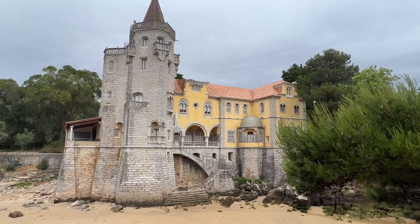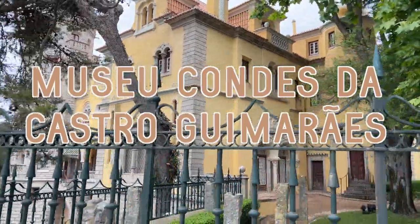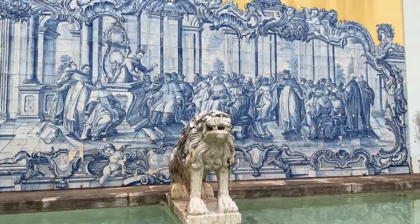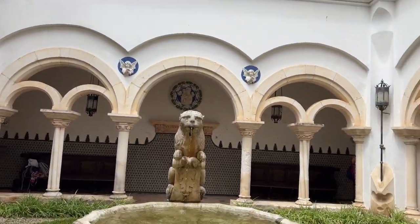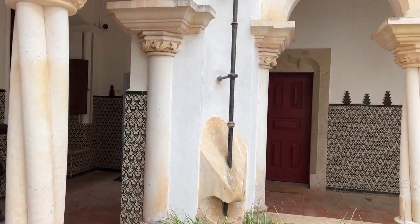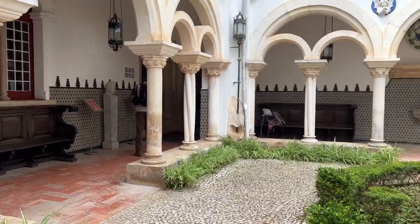Our first stop in Cascais was the Museo Condes de Castro Guimarães. It's an enchanting castle-turned-museum and a very hidden gem of the area. Once you walk through it, it's filled with a vast collection of artwork, furniture, and historical artifacts, so it takes you back in time.